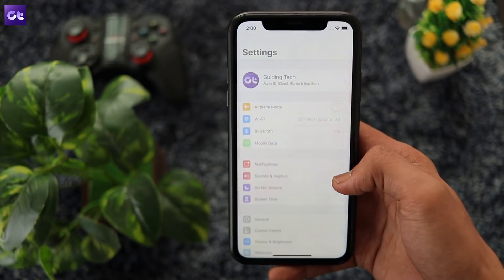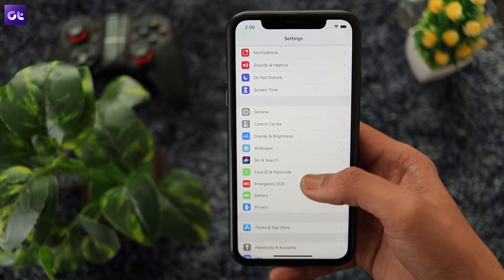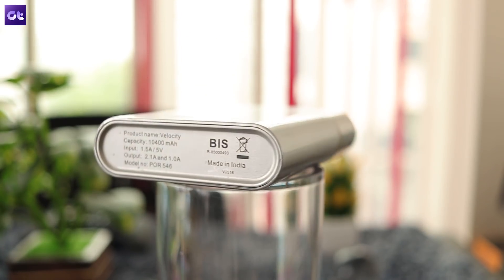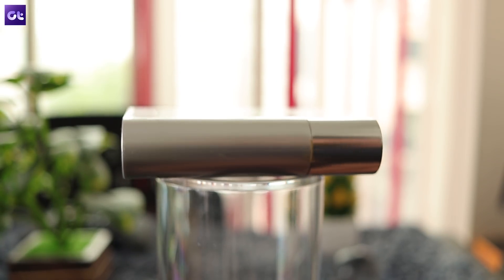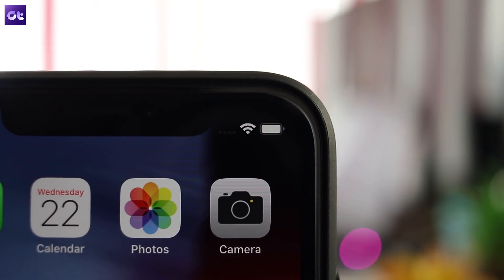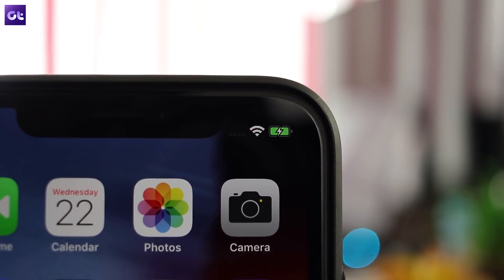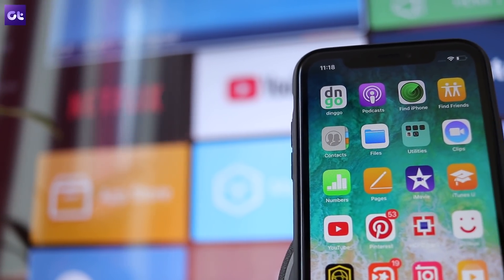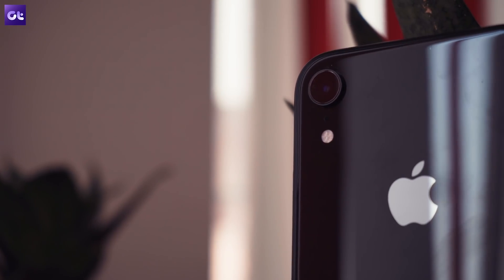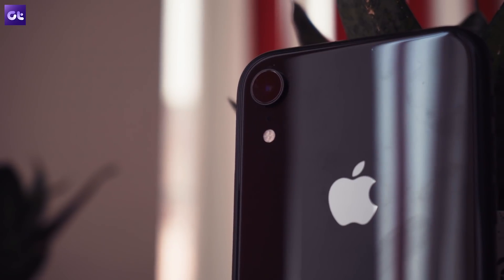Let's round things off with the most obvious solution to extend your iPhone's battery life: a power bank, or better yet, a battery case. With these, you can greatly increase the capacity of your phone's battery at the cost of adding some bulk to the device. But it's definitely worth the trouble if you find yourself running out of battery quite often. If you've tried all solutions so far and still aren't getting the backup you need, then it's time to get a battery case. We've linked some good ones in the description below, so make sure to check them out.